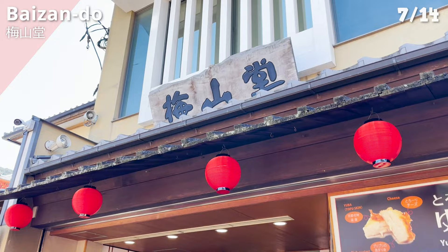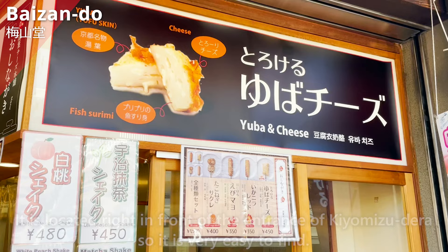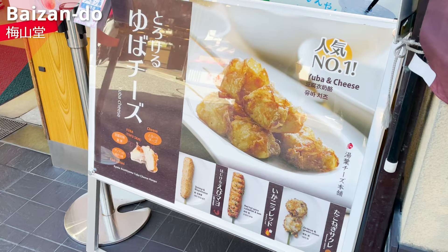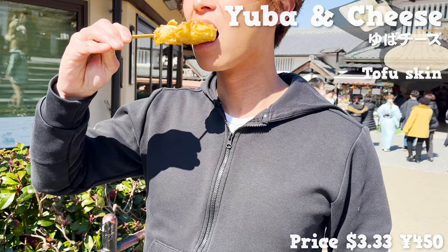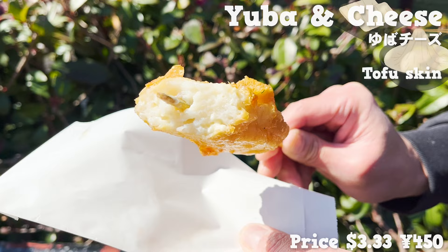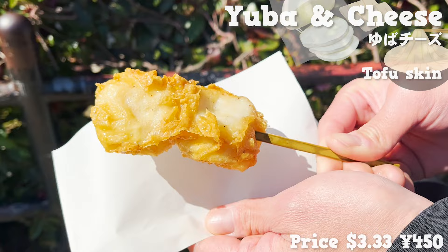Next, we introduce Baisan Dough, a popular restaurant for deep-fried fish paste located right in front of the entrance of Kiyomizudera, so it is very easy to find. We are eating the most popular dish — freshly fried and hot. This dish is made by wrapping yuba around fish paste and deep-frying it. The yuba is crunchy with a nice texture, the fish paste is sweet and plump, and inside there is creamy melted cheese. The size is not too big, making it great for eating while walking around.